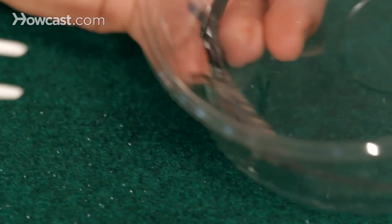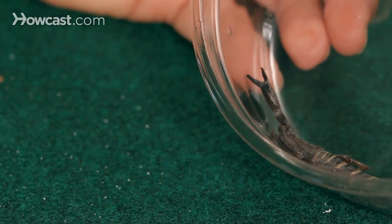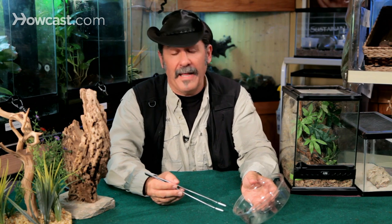Thin claws tell me his venom is a little more potent than others, but it's not one of the worst. It's not a fatal creature if it bites you, but that's a painful bite from a Flat Rock.